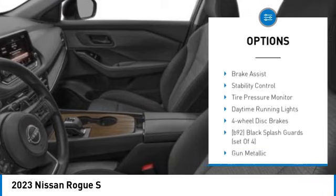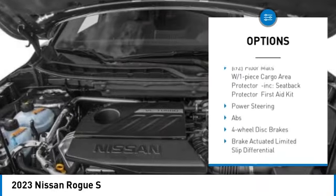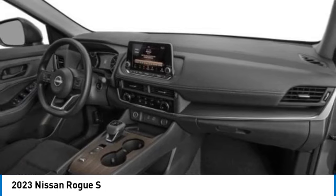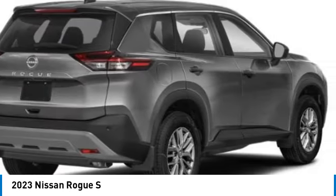Here are some of this vehicle's great options: turbocharged engine, blind spot monitor, all-wheel drive, aluminum wheels, rear spoiler, brake assist, stability control, tire pressure monitor, daytime running lights, and four-wheel disc brakes. Drive away with a great deal on this vehicle — call or stop in today.